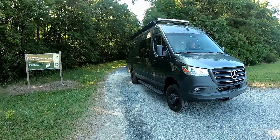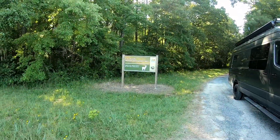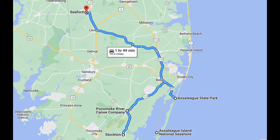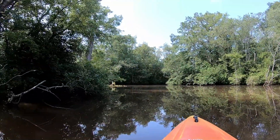We're heading out this morning from our boondocking spot last night, which was very quiet. Our plan for today is to go kayaking this morning on the Pocomoke River and then head out to see the wild horses on Assateague Island National Seashore. Then we will go to our boondocking spot for the night in Seaford, Maryland.